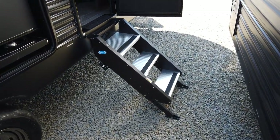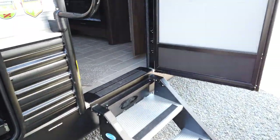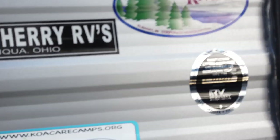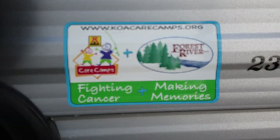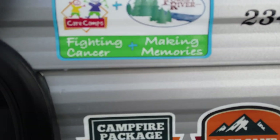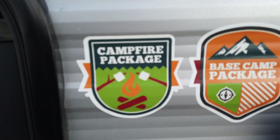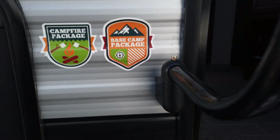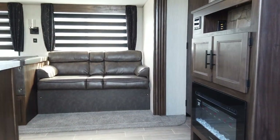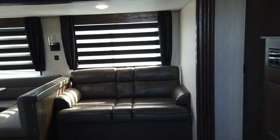There are three entry steps to get up into this 234 DC. Forest River has partnered with KOA, and together they are working to fight cancer and support cancer research. This does have the campfire package and the base camp package.